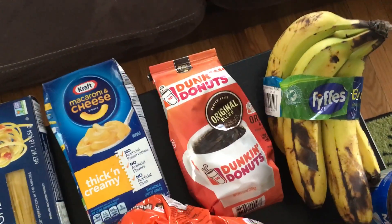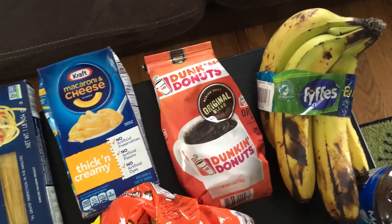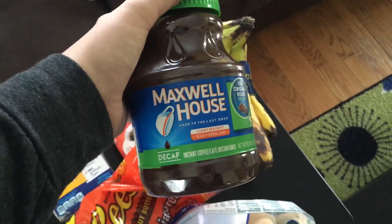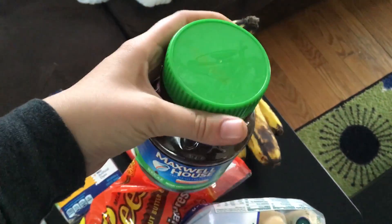Over here I have a package of Dunkin Donuts original coffee and then right here I have a little Maxwell House decaf instant coffee container.